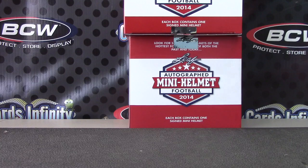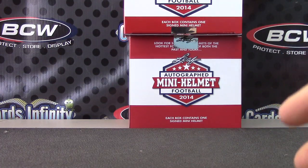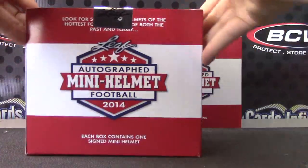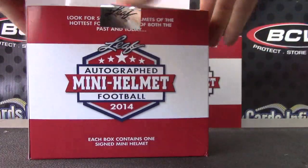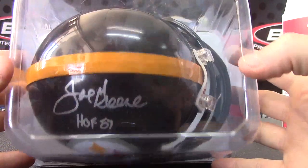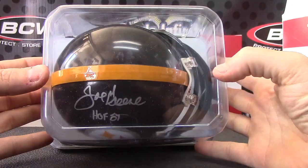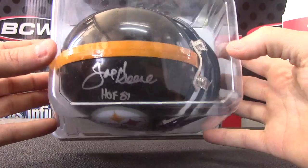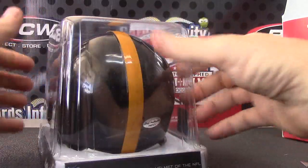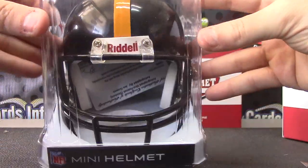Let's see about the helmets. At least you didn't get a bunch of two single-jersey boxes. We got a Steeler — and that Steeler is Mean Joe, Hall of Fame '87 or '89 — Mean Joe Green. Your card is buried in there, your certificate card.